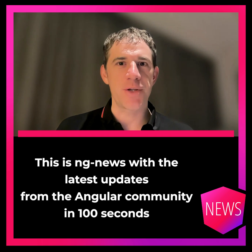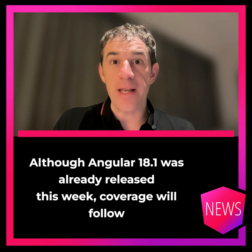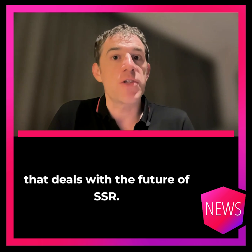Hello, my name is Rainer Haneckamp. This is Engin News with the latest updates from the Angular community in 100 seconds every week. Although Angular 18.1 was already released this week, coverage will follow in the next episode. There is now a new RFC that deals with the future of server-side rendering.